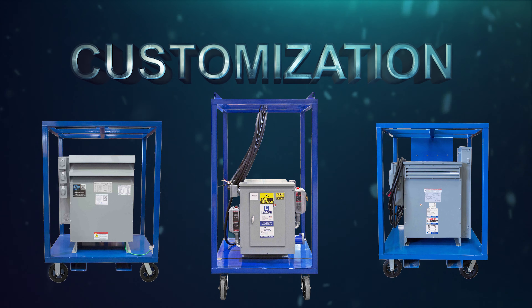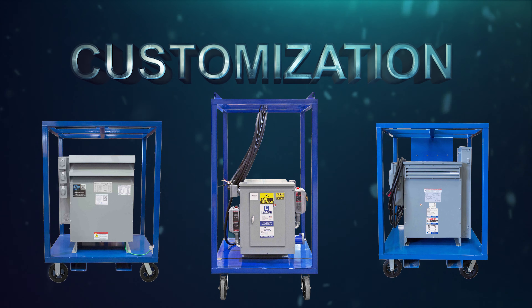To check out our selection, visit Larson Electronics today. At Larson Electronics, we do more than meet your lighting needs. Contact us today.